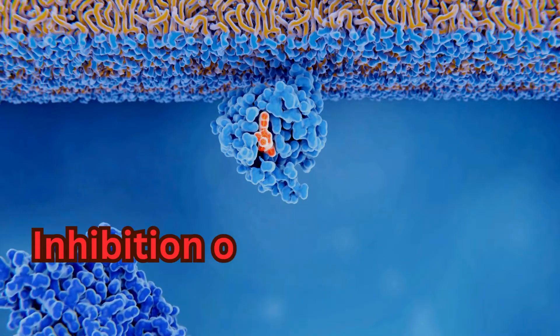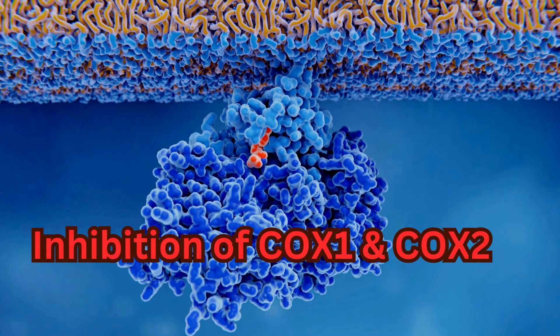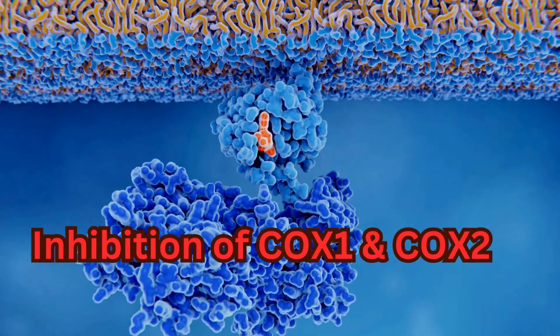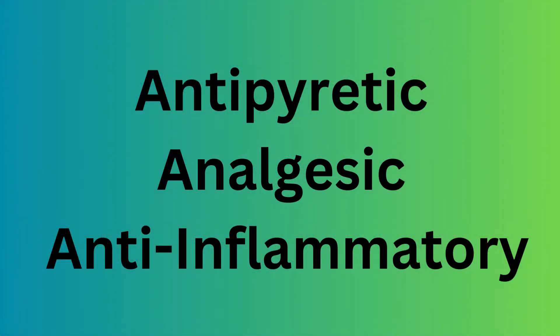Mechanism of action: diclofenac reversibly inhibits cyclooxygenase 1 and 2 (COX-1 and COX-2) enzymes, which results in decreased formation of prostaglandin precursors. Diclofenac has antipyretic, analgesic, and anti-inflammatory properties.